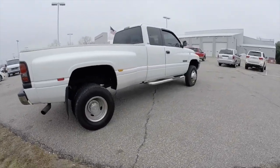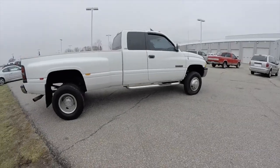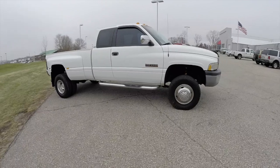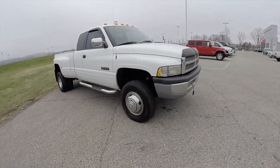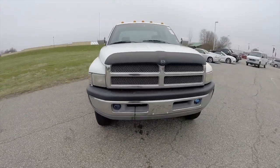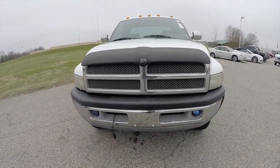This concludes our quick walk around look at this 1997 Dodge Ram 3500 club cab. If you have any questions or would like to see this vehicle, please contact your showroom — our friendly sales staff will be happy to answer any questions you may have. As always, thanks for watching.